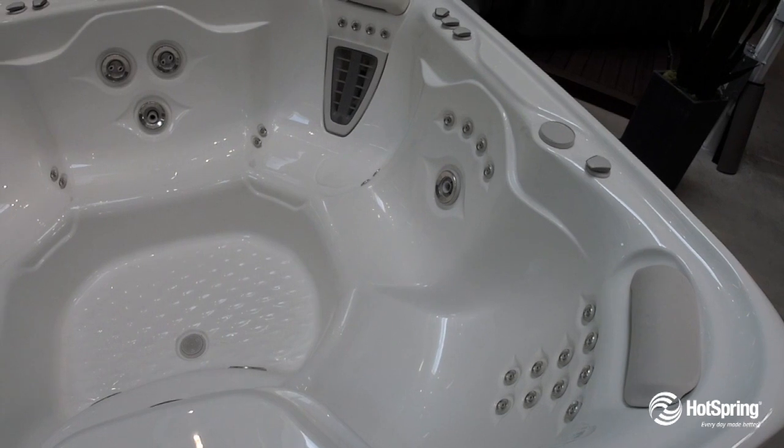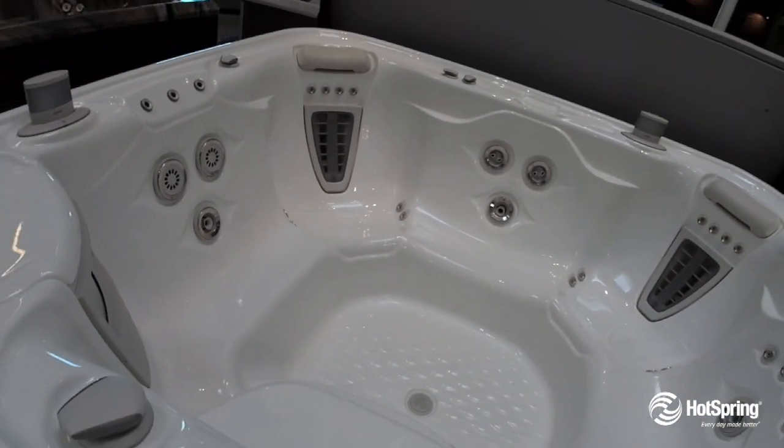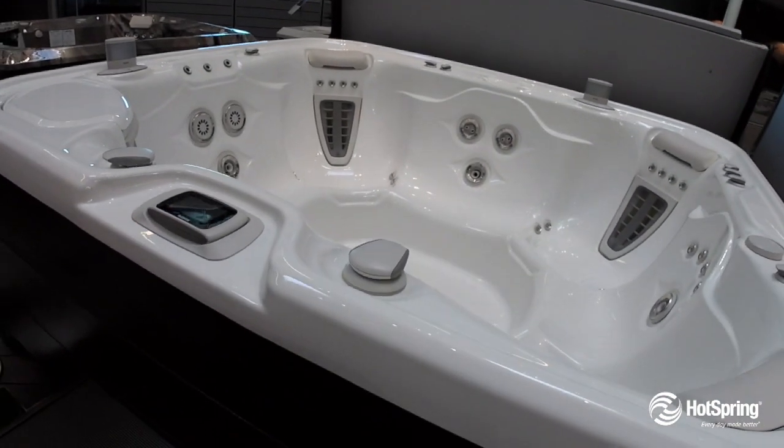One of the great things about the Grandy is its 100% Tri-X filtration system. It's also packed with energy-saving features that save you money year after year.